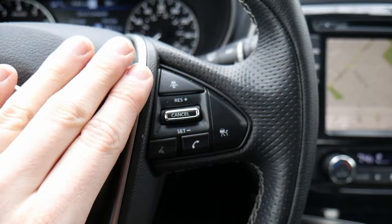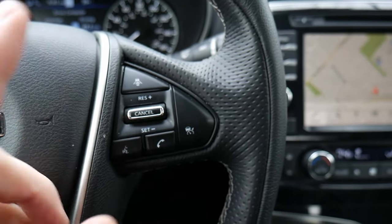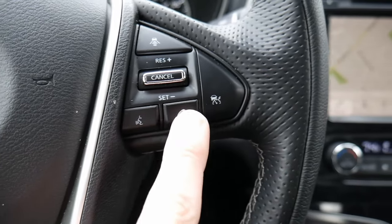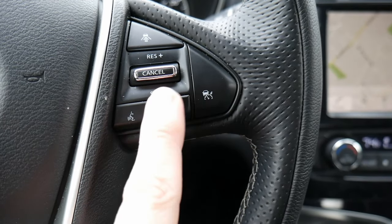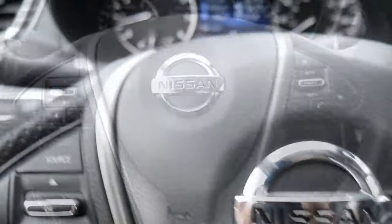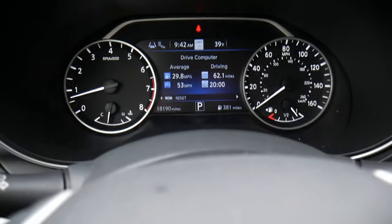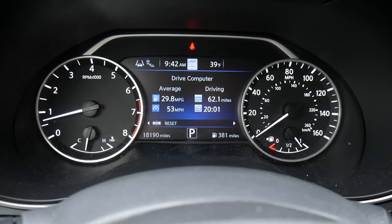Adaptive cruise control means the car is going to match the speed of the vehicle in front of you, which is actually really nice. Down below, we have a virtual assistant button and a button to hang up and answer phone calls. Up above, we have two stalks with all the controls you'd expect, and a nice gauge cluster up top.